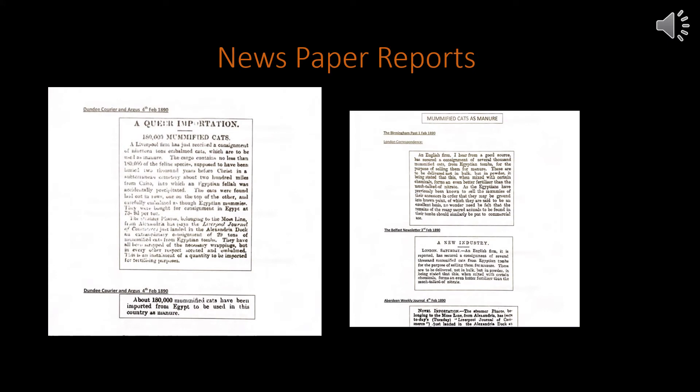We can now look into the transport of animal mummies to Britain in the 1890s, and a good source for this is both local and national papers. With thanks to Matthew Knight for compiling a list of newspaper reports about the animal mummies, we can see that there are reports of a shipment of animal mummies in the 1890s.